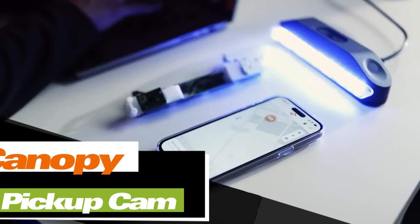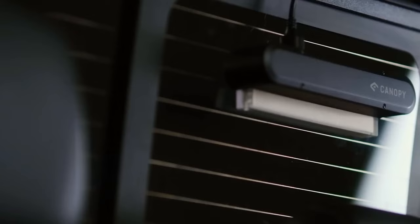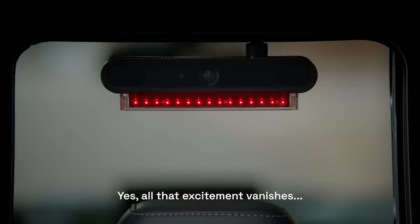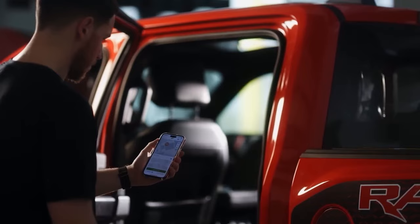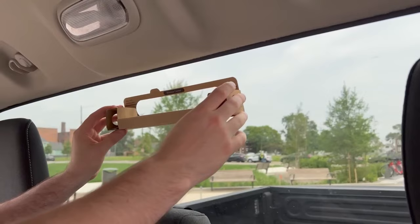This device is known as Canopy, and it serves as a safeguard for the cargo in the bed of your pickup truck. Deterring potential thieves, Canopy functions as a smart camera, keeping a watchful eye on any suspicious activity near the truck bed and promptly notifying the owner. Owners can connect to Canopy using their smartphone to get a real-time view of what's happening. The videos recorded by Canopy are conveniently organized and displayed. The total cost of Canopy is split into two parts: the camera itself, priced at $150, and a monthly app subscription at $15.